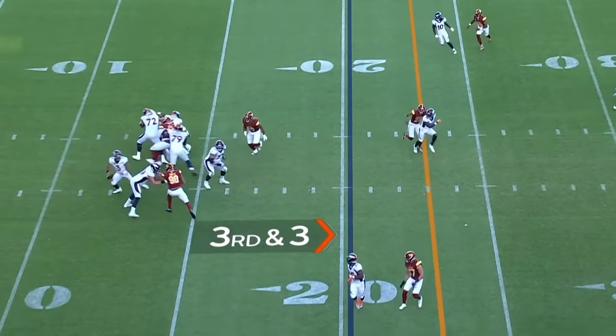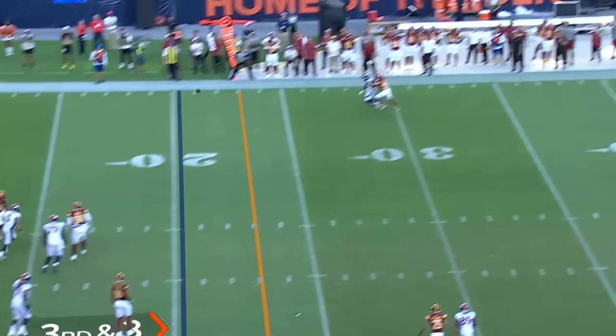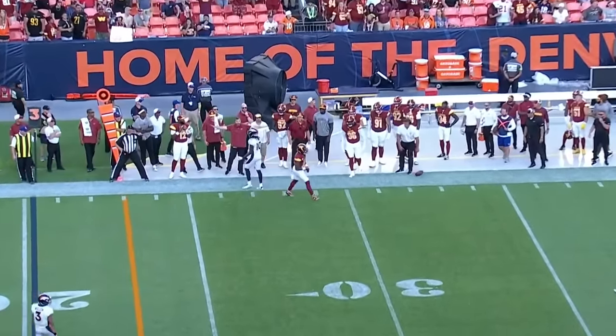This is not how they drew off the start of the season. Wilson flushed out of the pocket, tries to regather, launches far side, and that is incomplete.